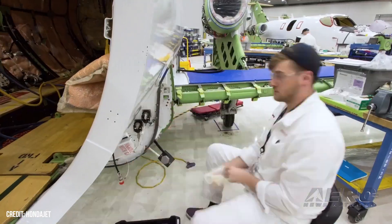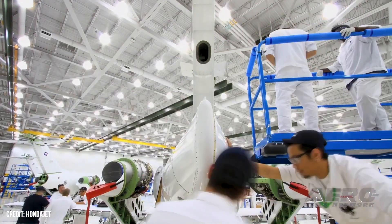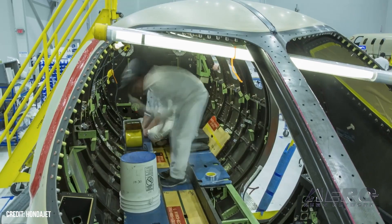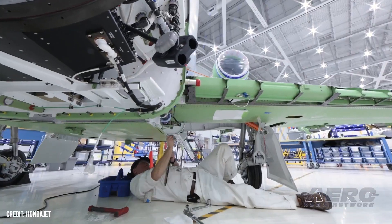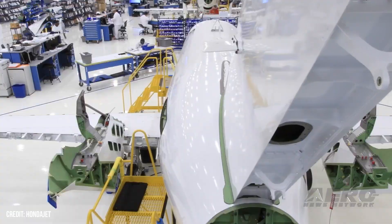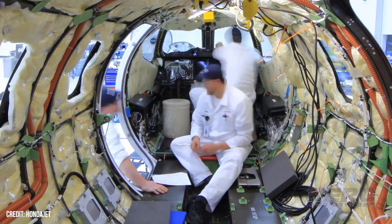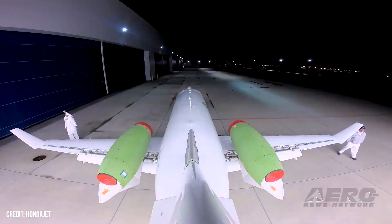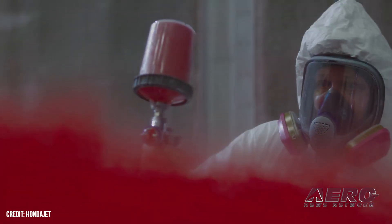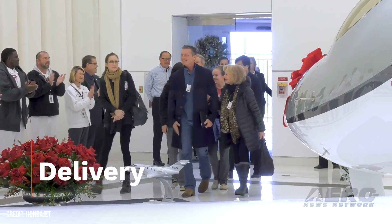Honda Aircraft Company President and CEO Hideto Yamasaki said, quote, 'The 250th delivery milestone is not just a number, but a narrative of our constant pursuit of excellence and innovation,' end quote. Honda Aircraft Company also announced that the HondaJet global fleet has surpassed 210,000 flight hours with a reported dispatch reliability of 99.7 percent. As its fleet size grows, HondaJet customers consistently have access to support and services through Honda's global network, comprising authorized sales representatives and service centers across the Americas, Europe, and Asia.